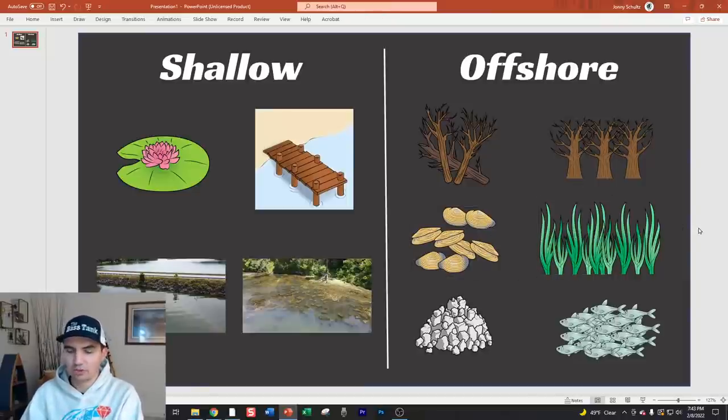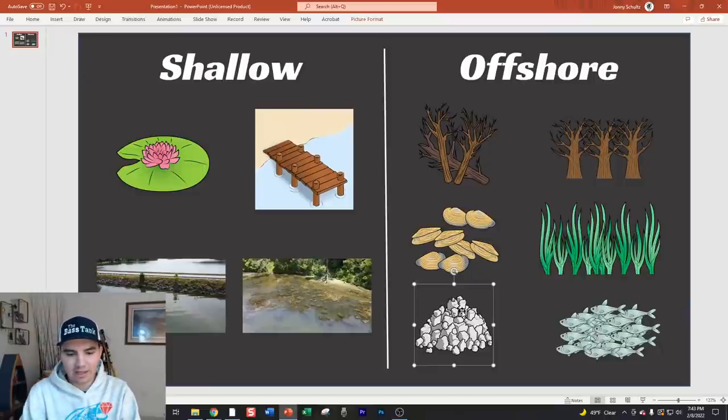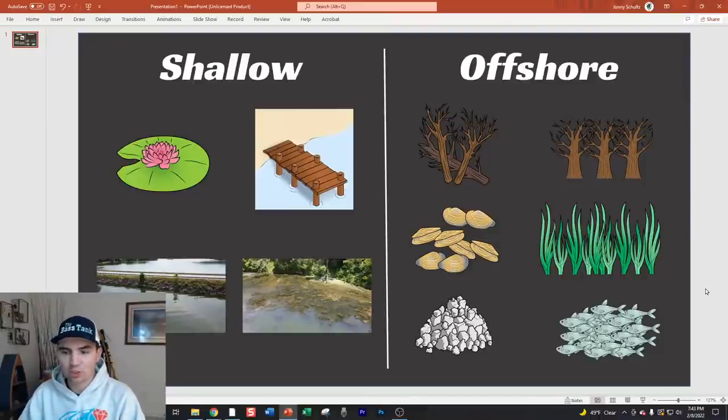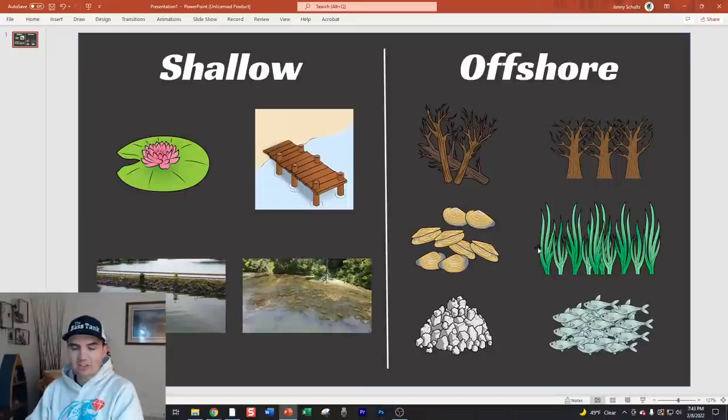Brush piles depend heavily on the lake - if there are too many man-made brush piles scattered everywhere, the pattern gets diluted and less effective. Baitfish schooling is lake-specific, like Bull Shoals and Table Rock. All of this is very scenario-dependent, and the answer really changes based on season, lake type, water clarity, and where within the lake the cover sits.